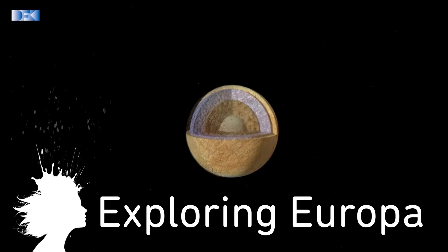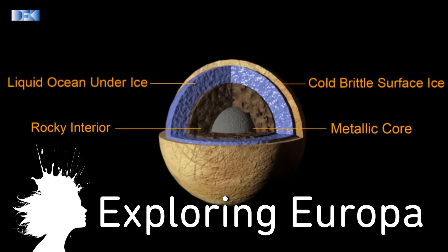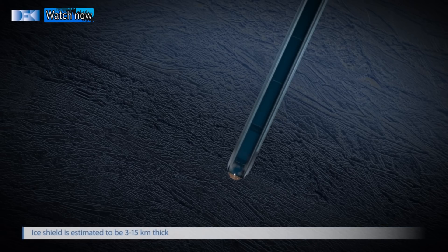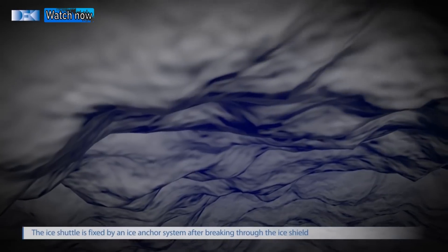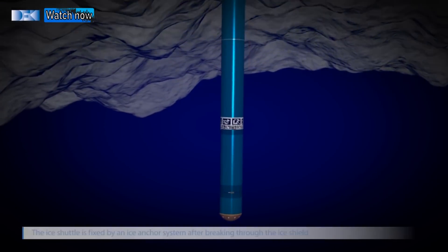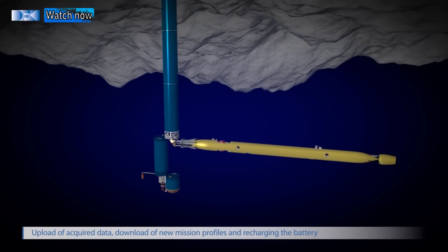Finally, DFKI in Germany unveiled a project to search for extraterrestrial life in the deep oceans of Jupiter's moon Europa. I'm going to leave you with a virtual reality robot arm, and as always, thanks for watching.